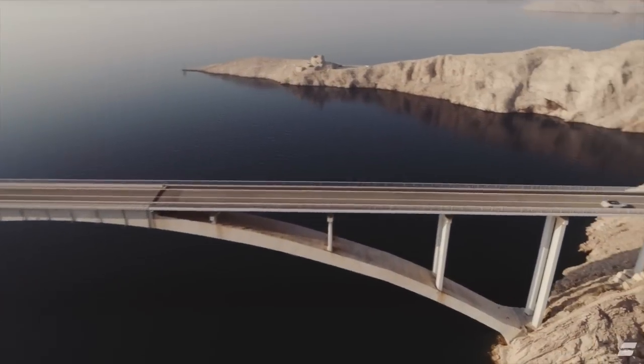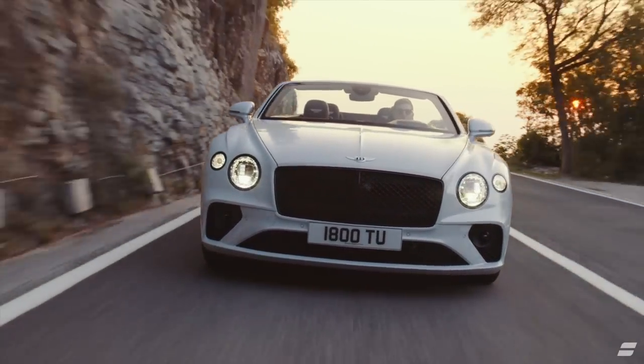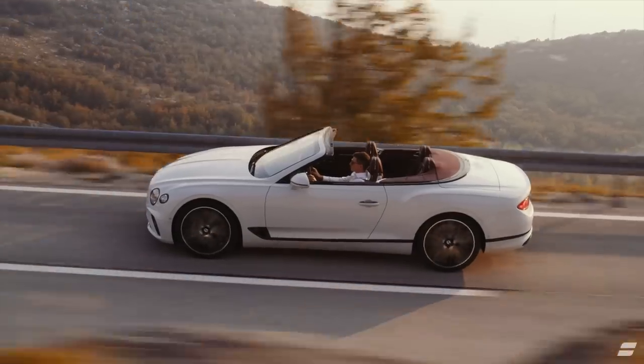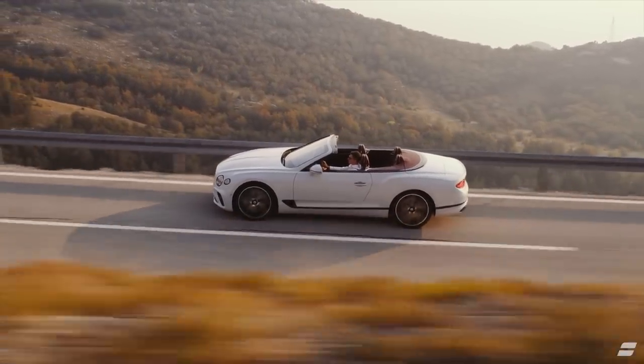On the move, the acceleration from this car is seamless as it should be when you've got this much power under your right foot, but it's the way it delivers the power. It comes in beautifully, quietly, smoothly.